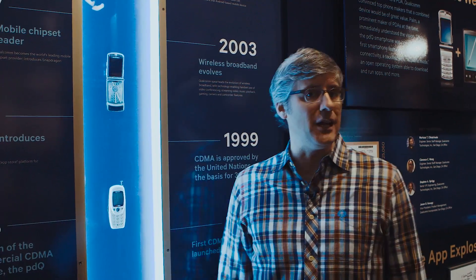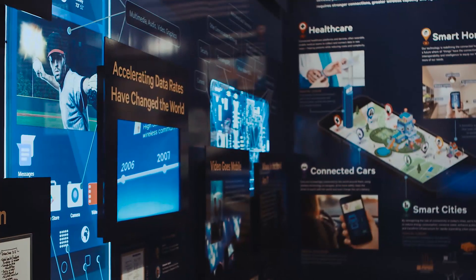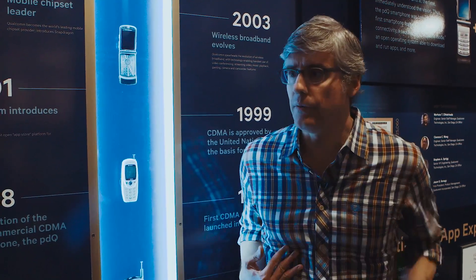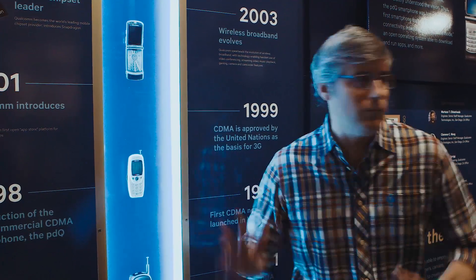True pioneers of mobile communication, Qualcomm is proud to present this exhibit about the development of the one thing that we could truly not live without. Oh my god, where's my phone? No.